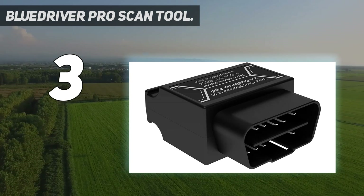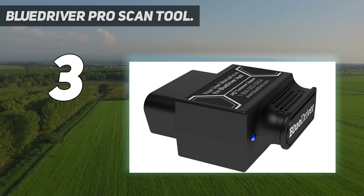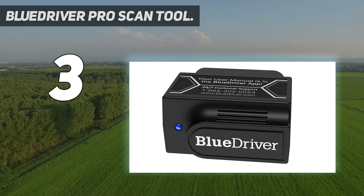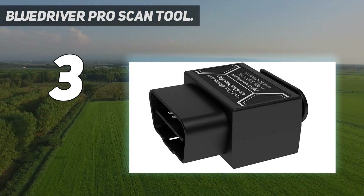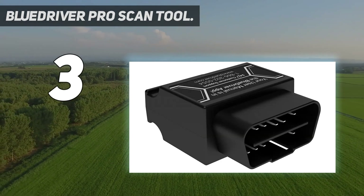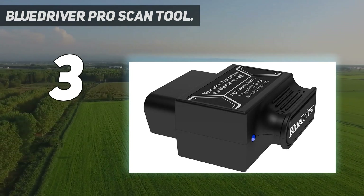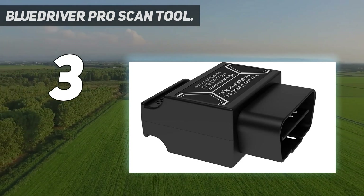Save time and money — no cords, all the capabilities of an expensive scan tool, extended vehicle coverage, and live data, combined with the power and convenience of your smartphone or tablet. No subscriptions and regular free updates. View live data and monitor your vehicle's health in real time, configure data sources, customize your view with various displays and colors, and log and export live data as a file. BlueDriver is proudly American-owned, trusted by professional mechanics, and developed and supported by professional engineers.